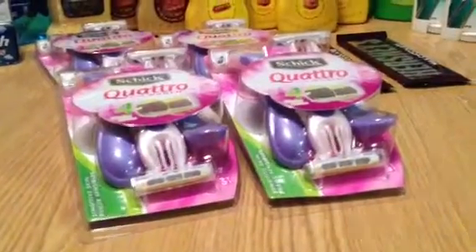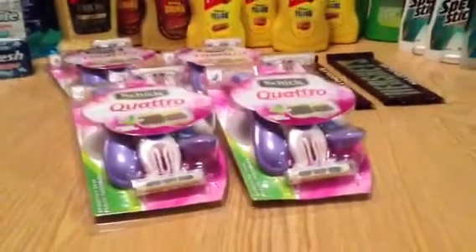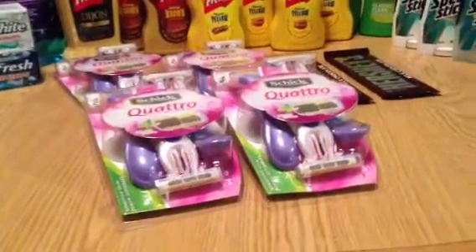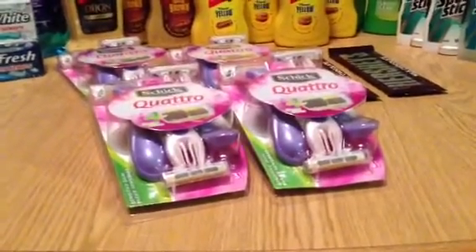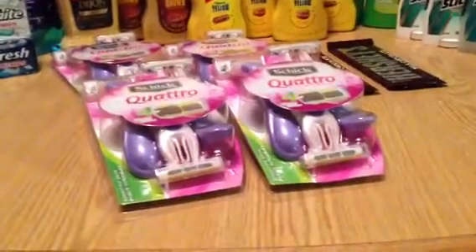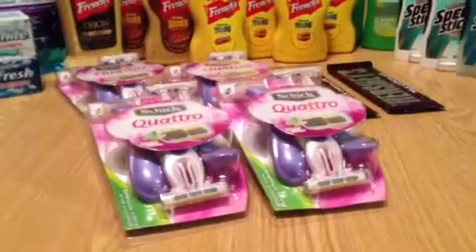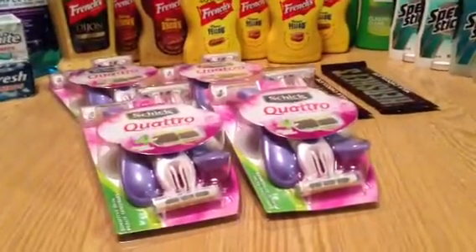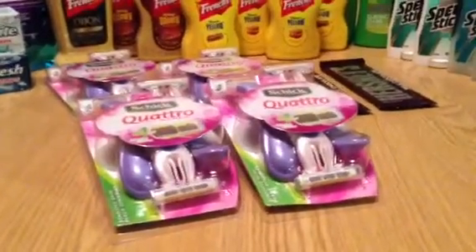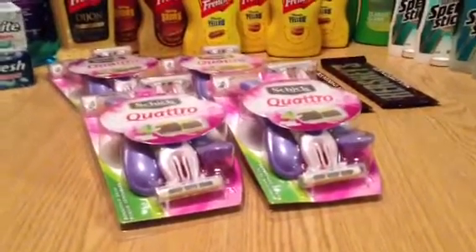$5.99 minus six dollars in coupon savings should have made these free, but they turned out not to be free. At the register, the cashier rang up all the coupons and when she got to the last one it would not scan - the register said I had exceeded my limit of four coupons, which I explained I had not. She tried to put it through manually and that didn't work, so she offered to take two dollars off instead of three. I wound up paying a dollar for four, or a quarter apiece - I'm okay sleeping at night with that deal.